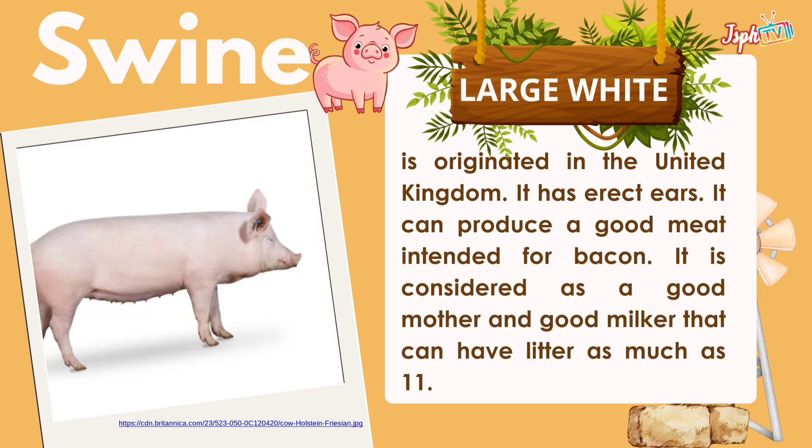Large White originated in the United Kingdom. It has erect ears and can produce good meat intended for bacon. It is considered a good mother and good milker that can have litters as much as 11.